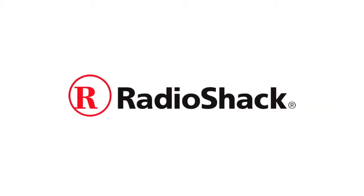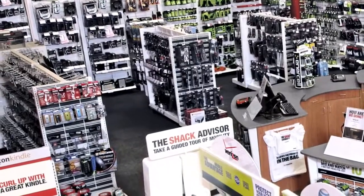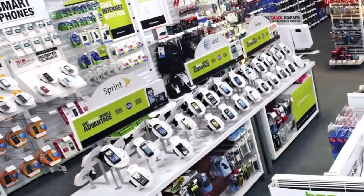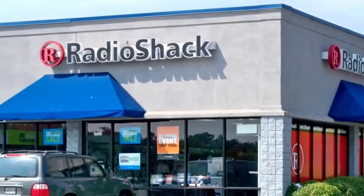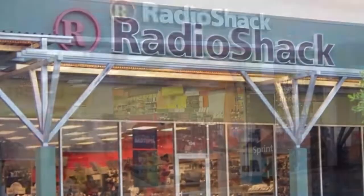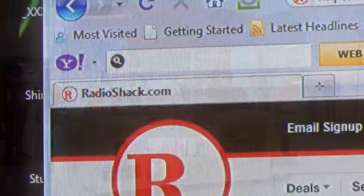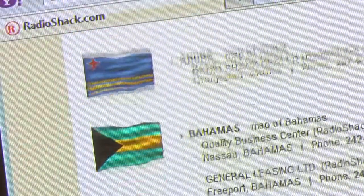Since 1921, the RadioShack Corporation has grown into a leading national retailer of innovative mobile technology products and services, as well as products related to personal and home technology and power supply needs. With more than 7,000 retail stores and kiosks across the country and international online sales, RadioShack has an extensive distribution network.